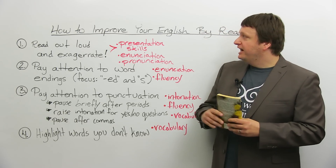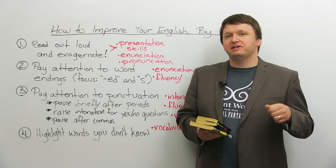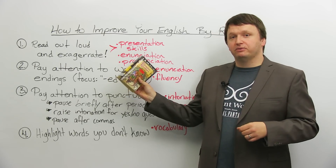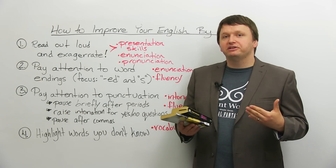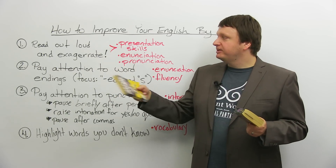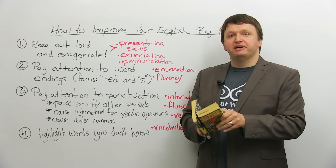Number one: you can improve your English by picking up any book, reading out loud, and exaggerating what you're reading. You might think this sounds ridiculous, but if you are a second language learner, this is a fantastic way to improve your enunciation, pronunciation, and presentation skills — even if you're not an ESL learner. It doesn't matter what genre you like. Personally, I love science fiction and fantasy. I can turn to any page, read out loud, exaggerate, and just that act makes me feel more confident speaking in front of an audience.